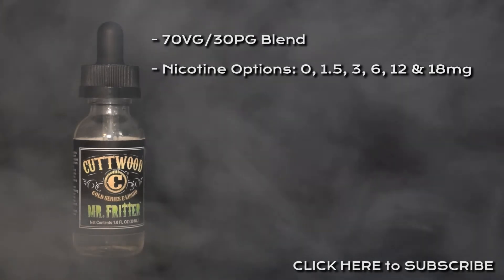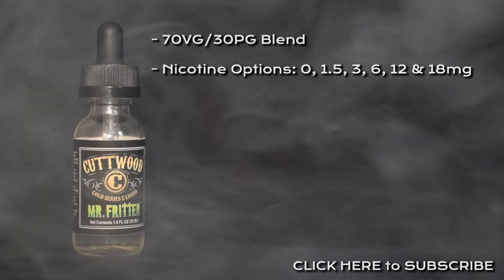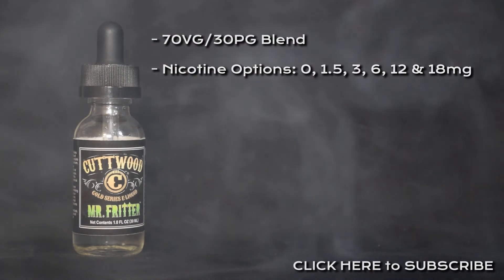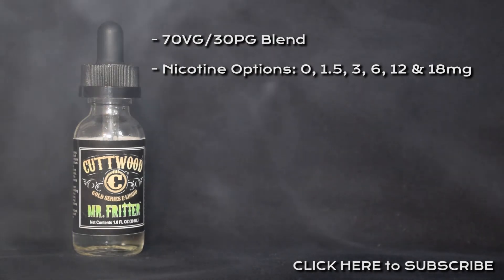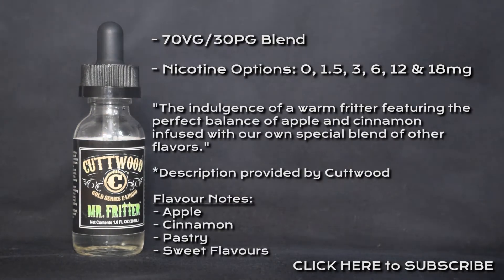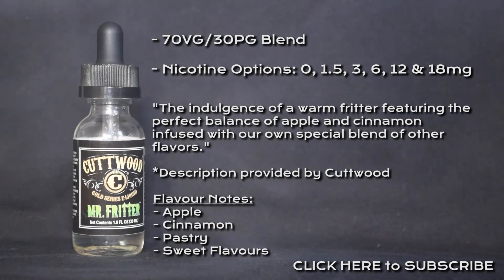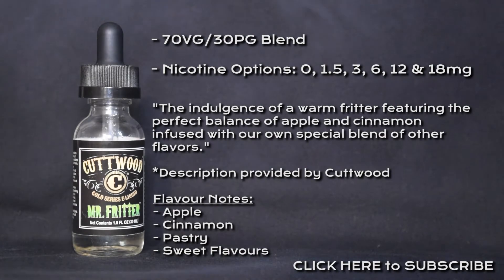Mr Fritter is a 70-30 VG/PG blend. Nicotine options are 0, 1.5, 3, 6, 12, and 18 milligrams, and is described as the indulgence of a warm fritter featuring the perfect balance of apple and cinnamon, infused with their own special blend of other flavours.